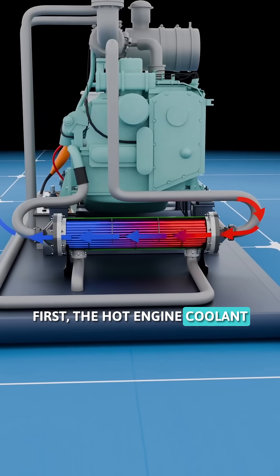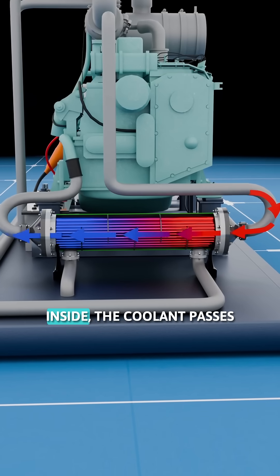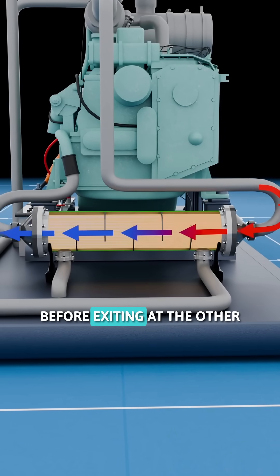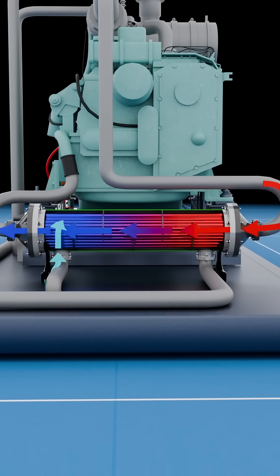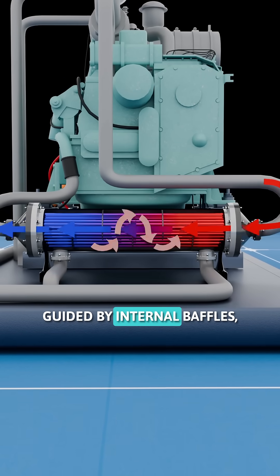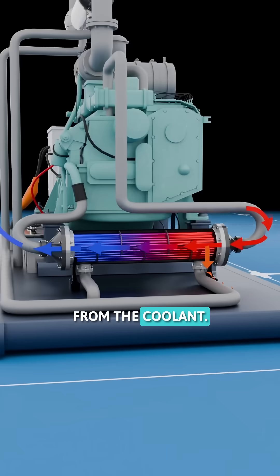First, the hot engine coolant exiting the engine flows through a heat exchanger. Inside, the coolant passes through a series of small tubes before exiting at the other end of the heat exchanger. In a separate circuit, cold water circulates around these tubes, guided by internal baffles to absorb as much heat as possible from the coolant.